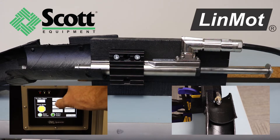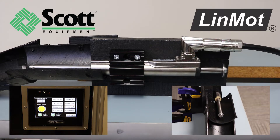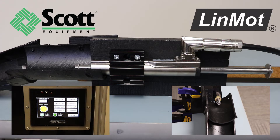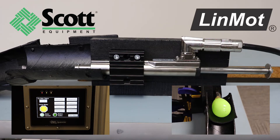The engine consists of only two parts: the slider and the stator. The slider is made of neodymium magnets and a high precision stainless steel tube. In the stator are the motor windings, the bearing for the slider, the position detection and temperature sensors for thermal monitoring of the motor.